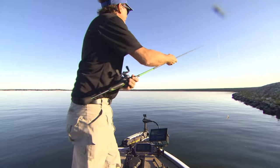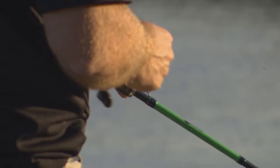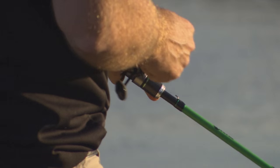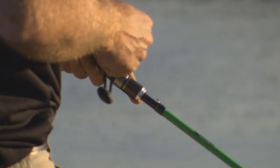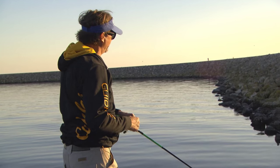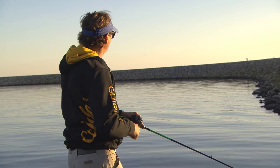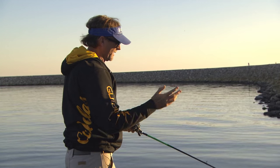I'll catch another one real quick. We're just running down along these rocks here right now catching some fish and trying out the Cabela's Mean Eye Crankbait. Using a crankbait rod from them that they're looking at launching pretty soon. The day has been very successful — we caught a lot of fish and had a lot of fun.